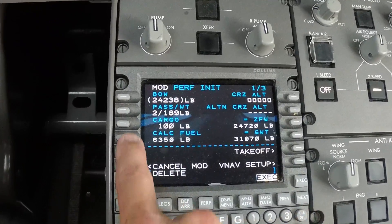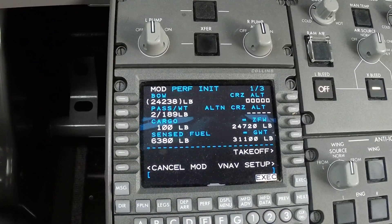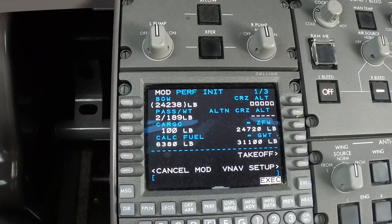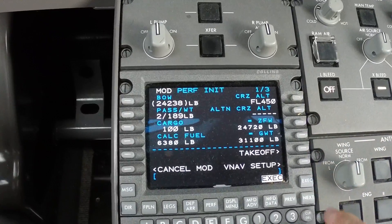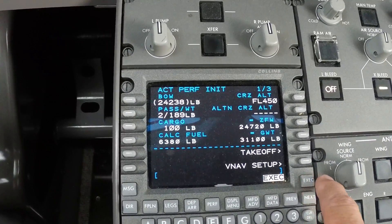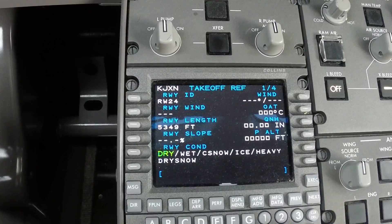Our fuel — just delete that and we'll bring up the actual fuel, filed for four five zero. Execute that and go to takeoff.